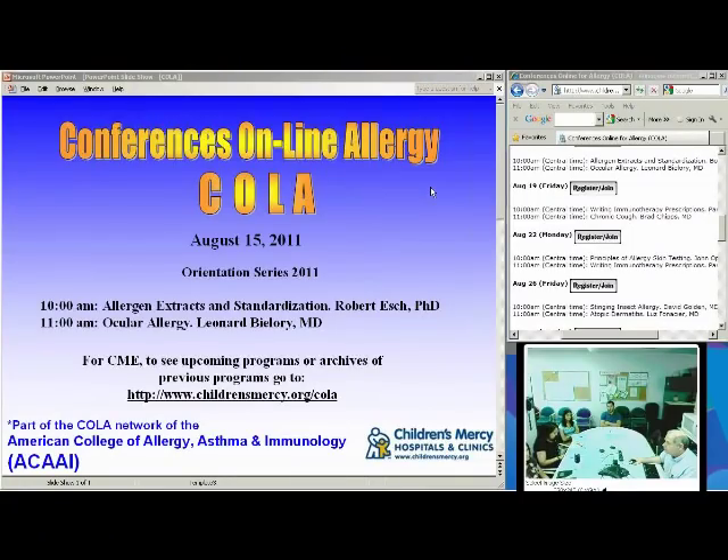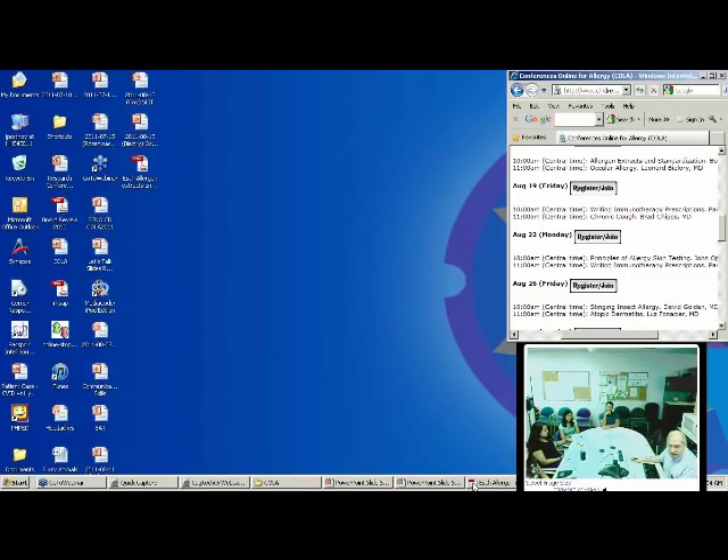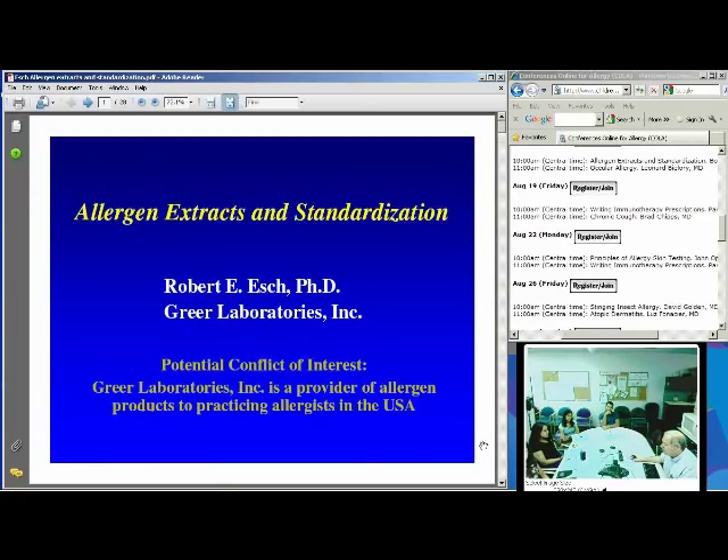Dr. Robert Esch is the Director of Research and Development at Greer Laboratories in Lenoir, North Carolina. He's considered to be the go-to person for questions about allergen extracts. He's been very heavily involved in research into extracts — how they're produced, what their characteristics are, and how they can be used. I've known Bob since the mid-1980s. We've collaborated on a number of projects, and most allergists who have done work in the field of allergen extracts and diagnosis have collaborated with Bob. His name is on numerous publications, and he's very well known in the field. I'll turn the presentation over to Bob Esch to guide us in a discussion of allergen extracts and standardization.